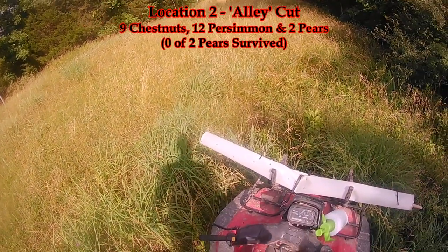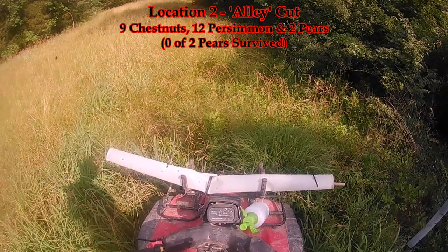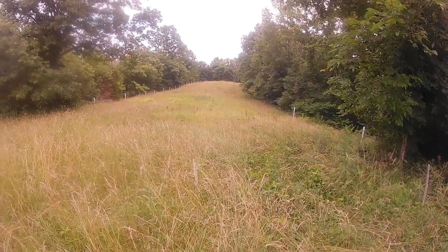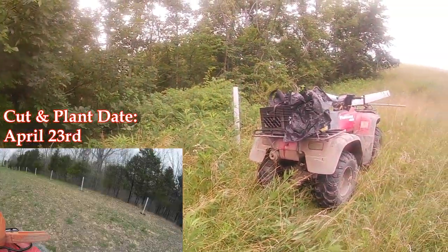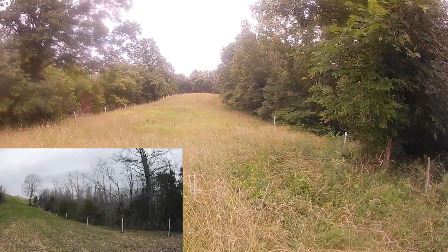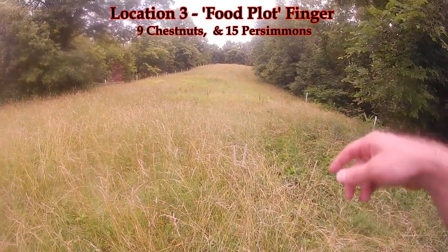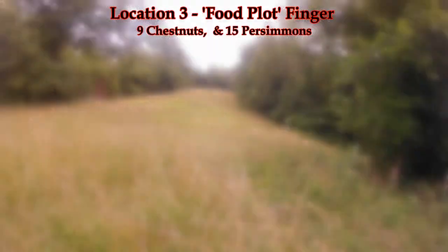Maybe one died at the end — a persimmon. But overall I'm really happy with this spot. We planted, I believe, 24 total — both chestnut and persimmon — and we have a 100% survival rate in this spot. I just went through and pulled some of the weeds that were in the tubes and then sprayed around the weed mats to reduce competition, and these ones should be good to go.